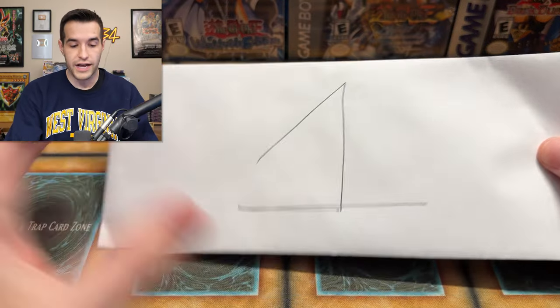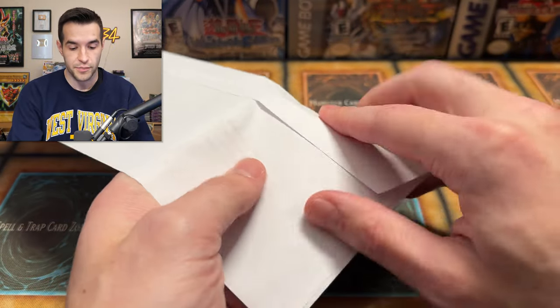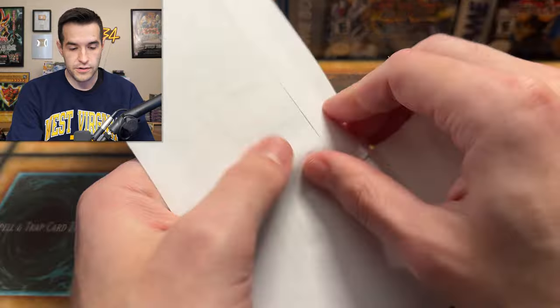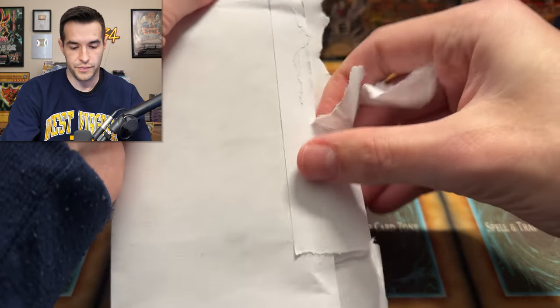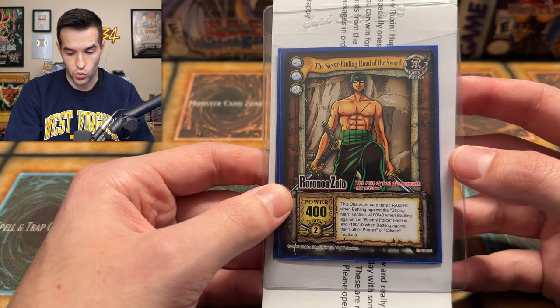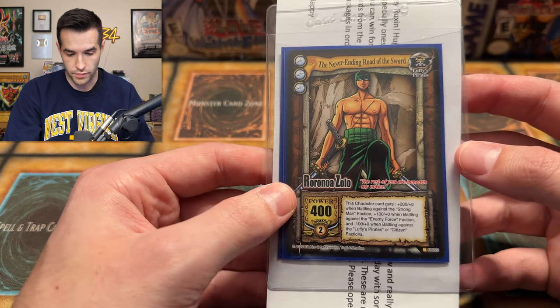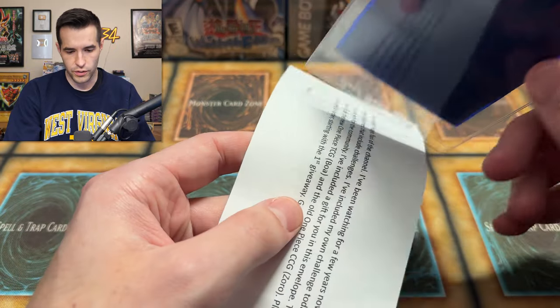We start off with number one — that's pretty obvious. There's probably a note in here that will explain some things and make it a little less confusing. Let's see what number one has to say. I cannot open this — I'm bad at opening letters! Okay, here we go. We have 'The Never Ending Road of the Sword.' That looks like... yeah, this looks like a One Piece card!